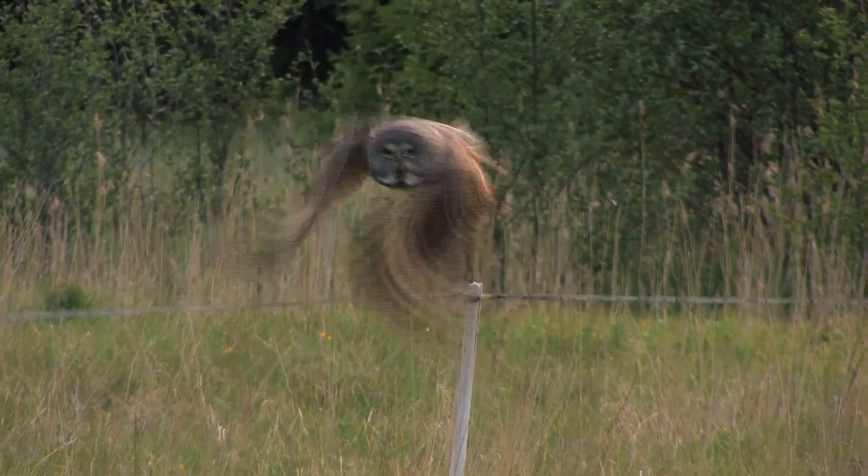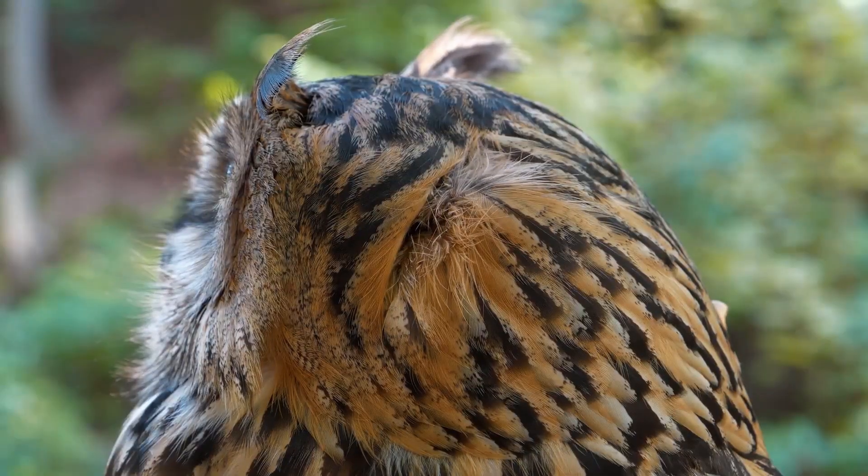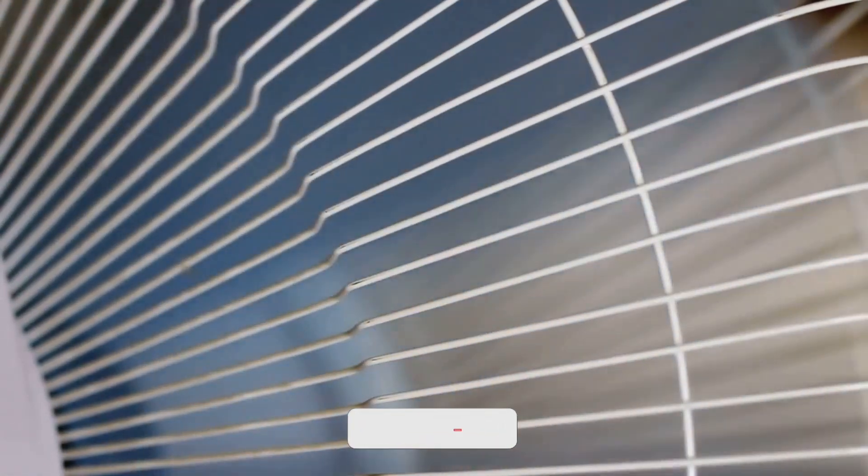The serrations help to channel the airflow more smoothly over the wings, while the velvety texture and fringed edges reduce turbulence. Researchers have been able to replicate these features in fan blade designs, leading to significant reductions in noise.